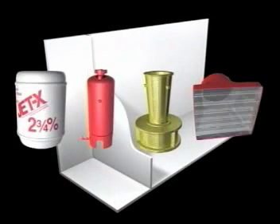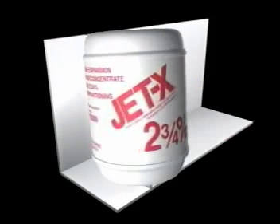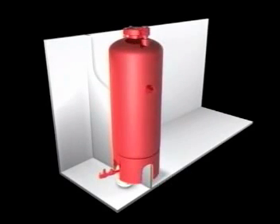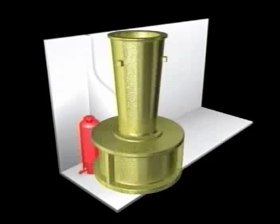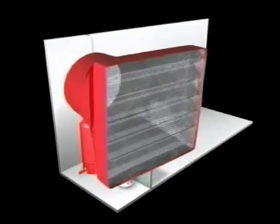The typical high-expansion foam system consists of four major components: Jet-X high-expansion foam agent, a bladder tank sized to fit the application, a foam proportioner, and one or more high-expansion generators.